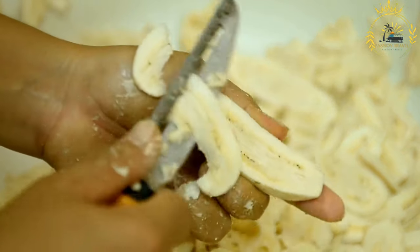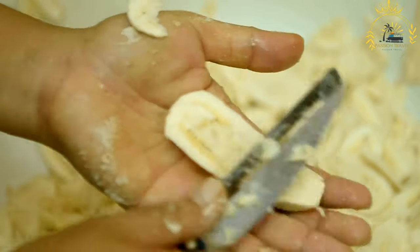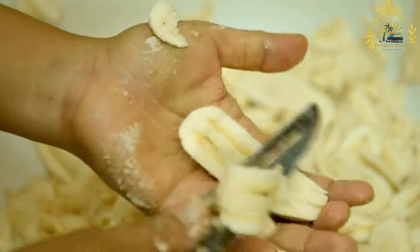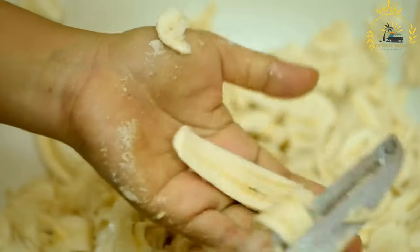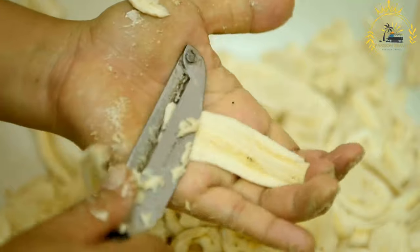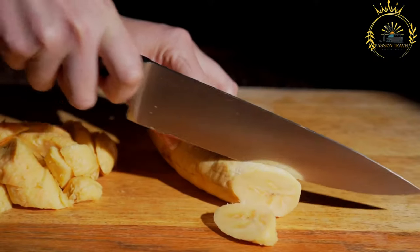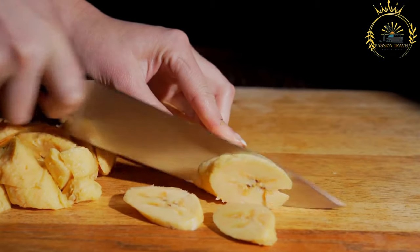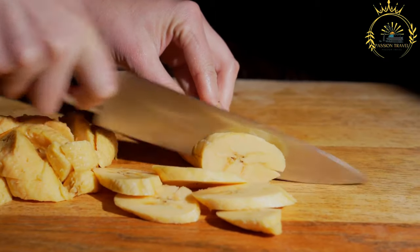Preparation. Choosing plantains: select ripe plantains for frying. Ripe plantains should have a yellow skin with some black spots and should be firm but yield slightly to pressure. Peeling: peel the plantains by cutting off the ends and making a shallow incision along the length of the skin, then gently remove the skin using your fingers. Slicing: slice the plantains into thin or thick rounds, depending on your preference.